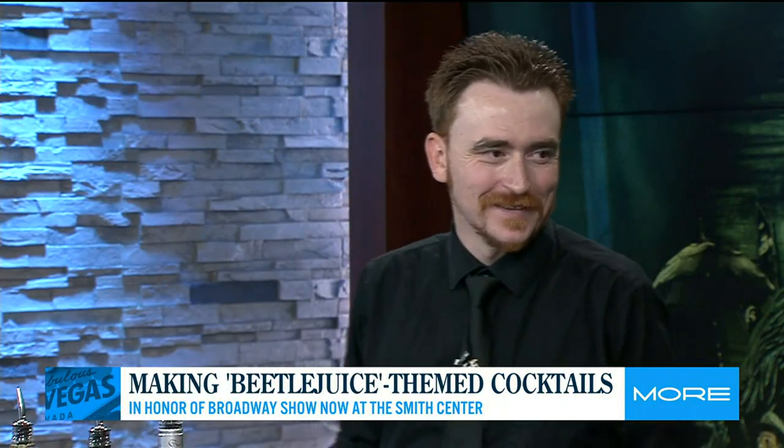Good morning, Alyssa. I love Beetlejuice, I love cocktails, so this is really a match made in heaven for me. We love it, we're really excited as well.